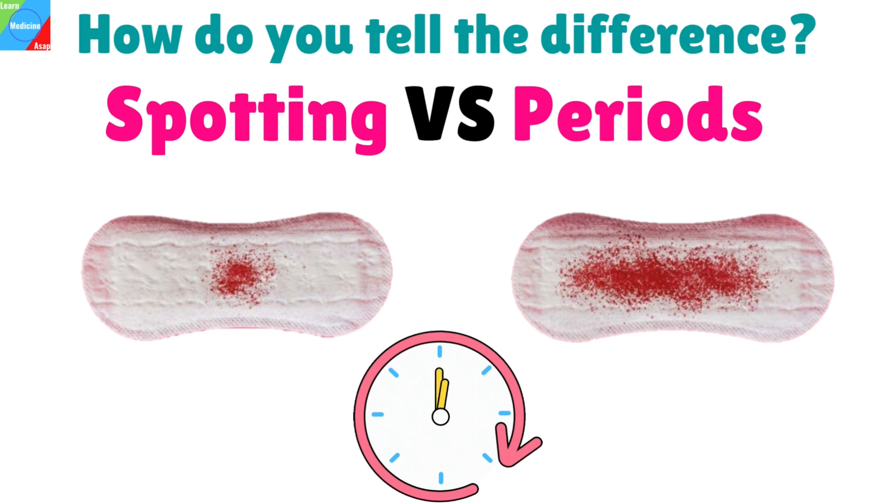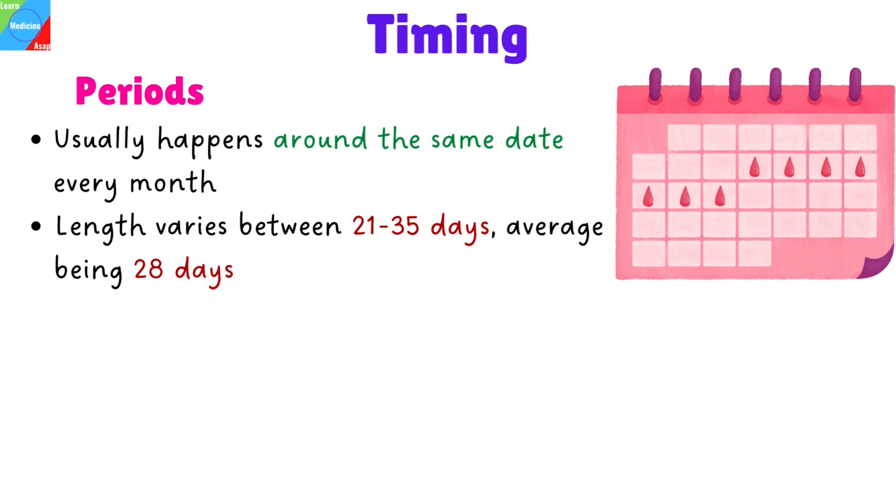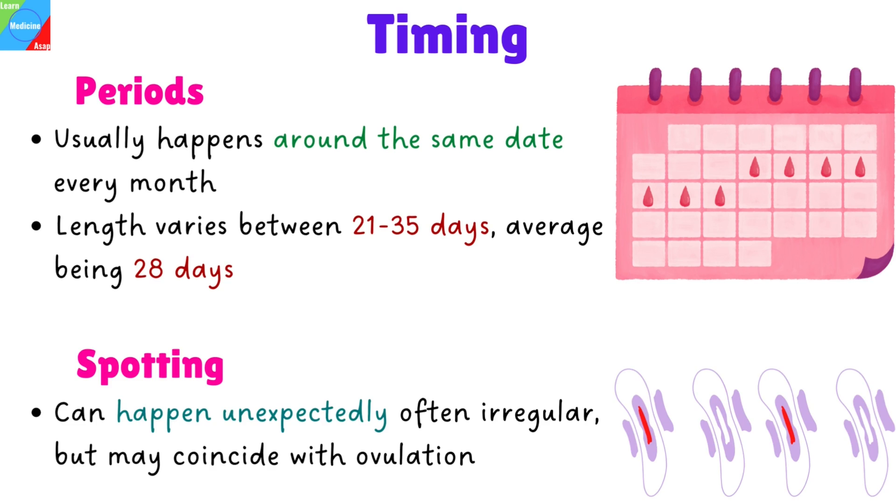But how do you tell the difference between spotting and periods? Noting the timing, the duration, and other relevant details can help determine the difference. When we look at the timing, menstruation usually happens around the same date every month. The length of the menstrual cycle varies from woman to woman, ranging between 21 to 35 days, but the average is to have periods every 28 days. On the other hand, spotting can happen unexpectedly, often irregular, but may coincide with ovulation.